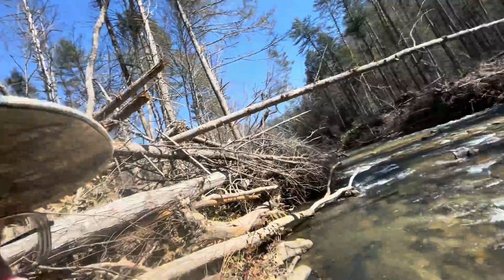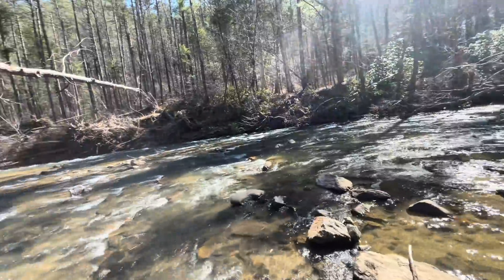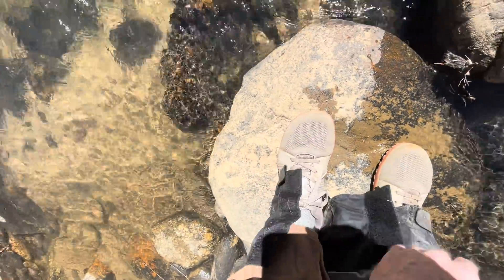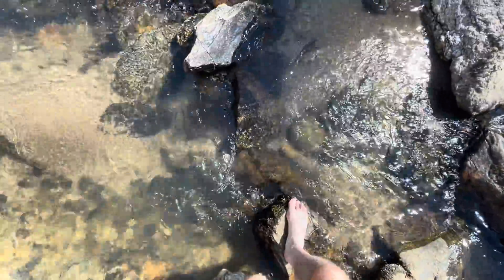Step one: cross the river. Actually doesn't look like it's going to be too big of a deal. Thought I might be able to hop rocks, but looks like we're going to have to wade here. Got high hopes for this part of the mission — we'll see how long we can stay dry.